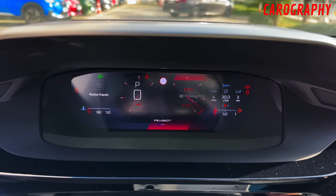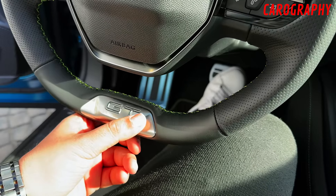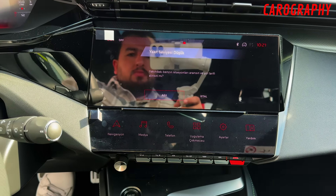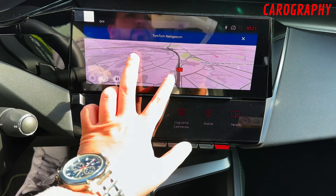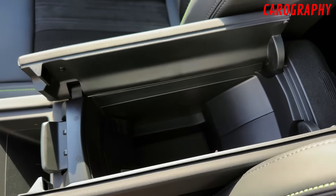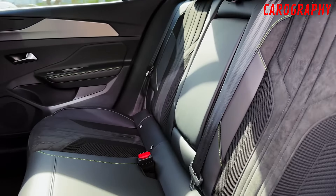Advanced technology. Peugeot has always been at the forefront of automotive technology, and the 2024 Peugeot 408 is no exception. The interior is equipped with a cutting-edge infotainment system that boasts a high-resolution touchscreen display. This system seamlessly integrates with your smartphone, providing access to navigation, entertainment, and connectivity features that keep you in control while on the road.